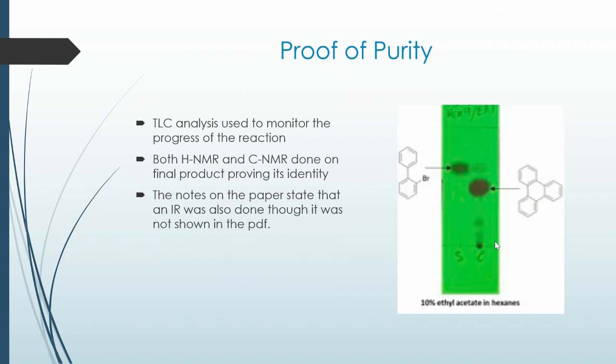For proof of purity throughout the entire experiment, TLC analysis is used to monitor the progress of the reaction. At the end of the experiment, both ¹H NMR and ¹³C NMR were done on the final product to prove its identity. The notes on the paper state that an IR was used, but the PDF did not show an IR graph.